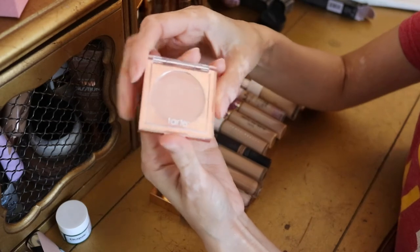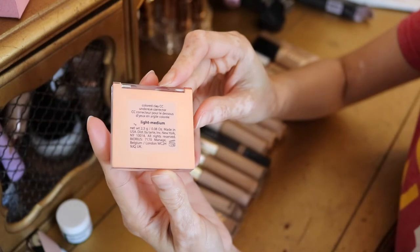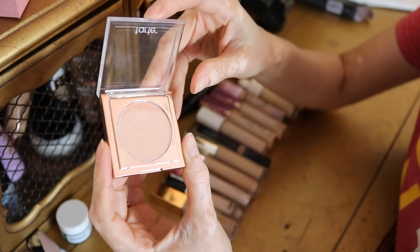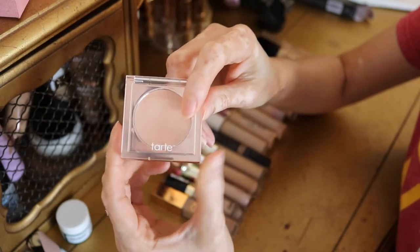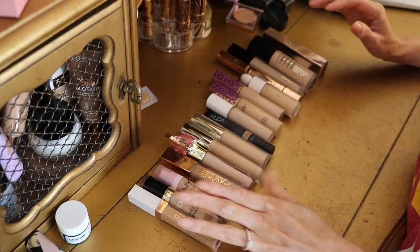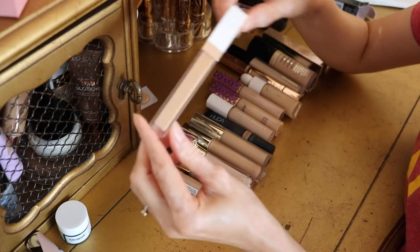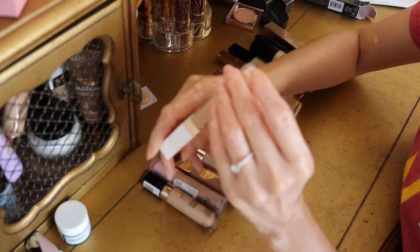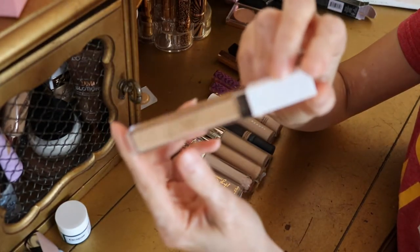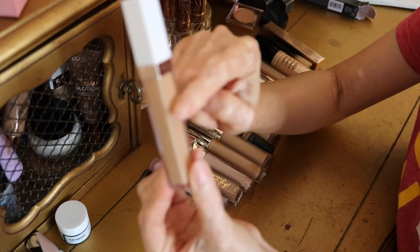To finish the potted products, I have this Tarte corrector in shade Light Medium — the Clay CC. I love this; I've been using it for about a month to cover the green and blue veins around my eyes before going in with concealer. Moving on to the stick and wand concealers — first a drugstore one: the Flower Beauty Light Illusion. I really really love this one. It's probably one of my favorites from the drugstore and it's staying.